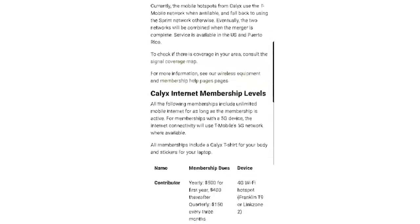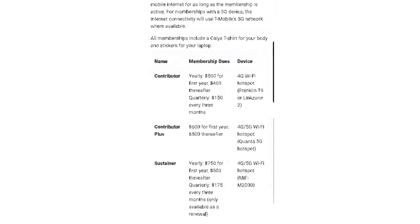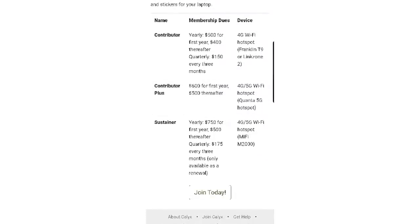We're on the Sustainer membership level — there are a lot of different ones on their site, but that's the best one for us. Complete transparency: it's $500 a year, which comes out to about $42 a month for unlimited mobile internet. It's a fraction of the cost of something like Starlink, and it's worked really well for us for two and a half years. We just re-upped our membership again this year because it truly is the best option for us right now.